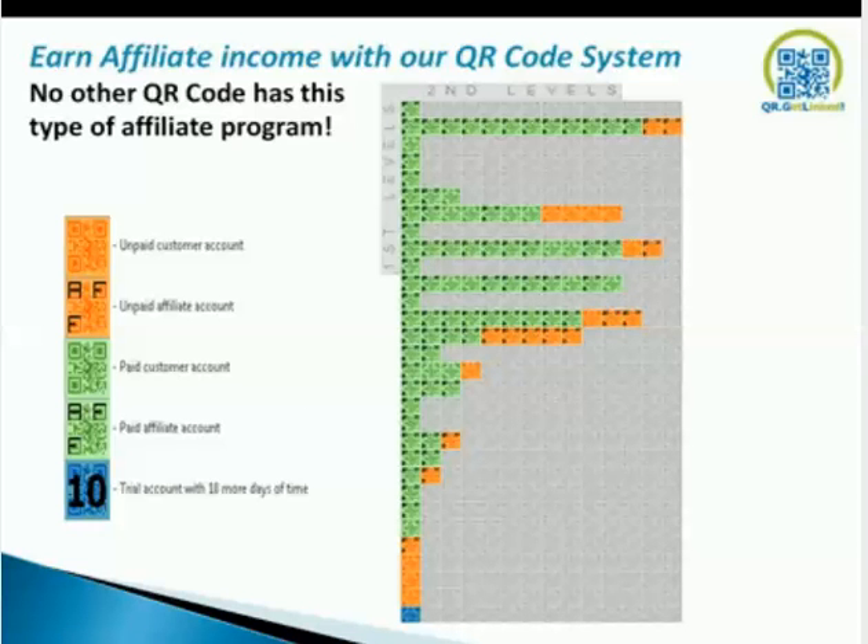The second level also pays. On your second level, you get 20% once you've signed up 10 people in your first level. Everybody in your first level earns you 40% — $40 on a pro pack and $20 on a basic. On the second level, if you have 10 people who each sign up 10 active members, you earn $10 per second-level sign-up. You get 40% on first level and 20% on second level after qualifying at 10 sign-ups. Everything doubles when you go to the Pro Pack. Very powerful.